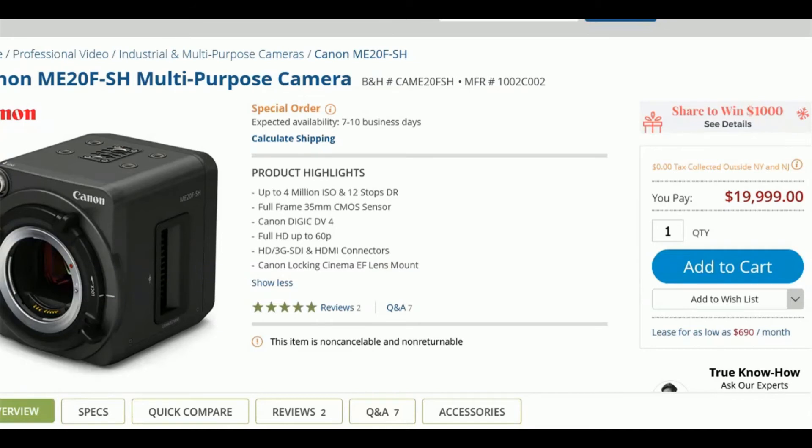The price of the camera is approximately $20,000. You can also see the reviews — there are only 2 reviews on the B&H site. Although the camera was announced in April 2016, the popularity level of this camera is just touching the ground.